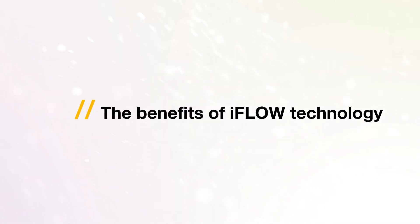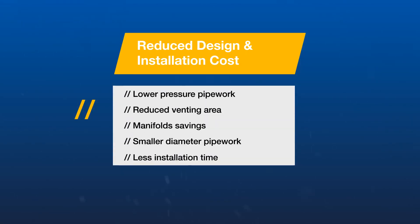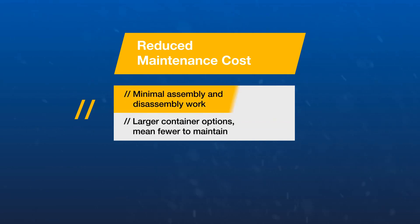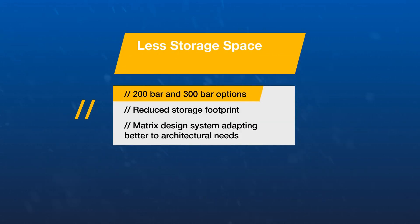iFlow leads to reduced design and installation costs due to lower pressure pipework, reduced venting area, savings on manifolds, smaller diameter pipework, and less installation time. iFlow can also help by reducing maintenance costs through ease of assembly and the option to use a lower quantity of larger containers. iFlow is available in 200 and 300 bar format, lowers the storage footprint, and is adaptable to make the most of the available space.